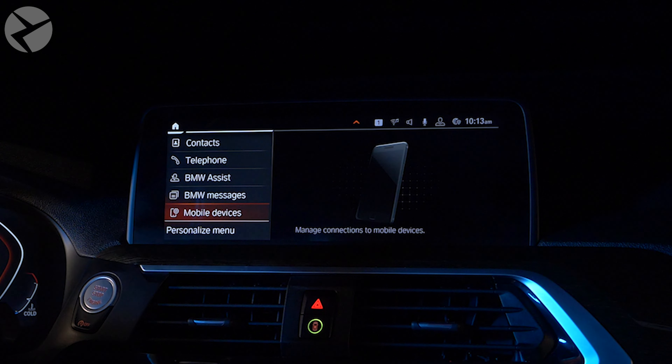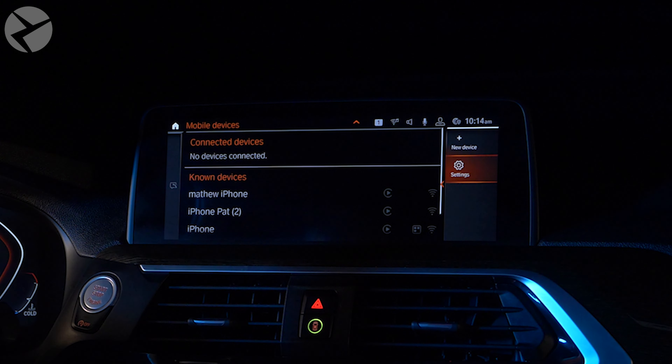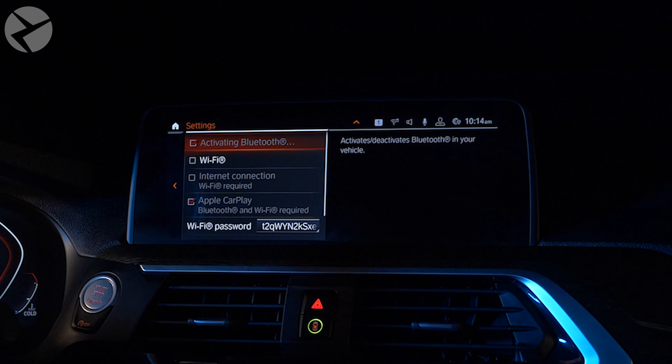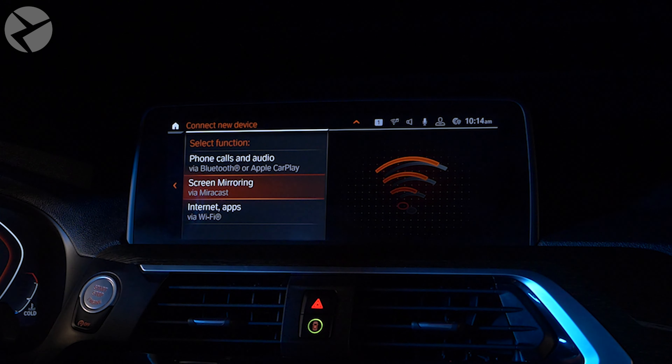On your iDrive screen, head to Com, Mobile Devices, then Settings, and then check the boxes for Bluetooth, Wi-Fi, and Apple CarPlay. After that, go to New Device, then Phone Calls and Audio.